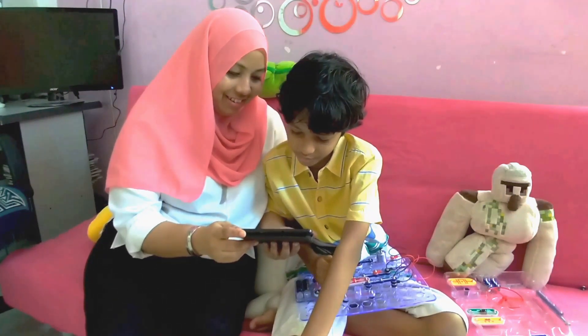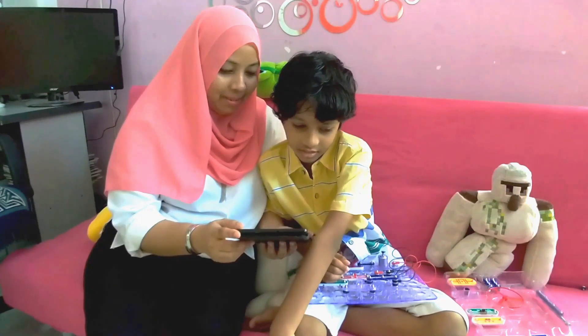"Electrons flow through a circuit," said Mr. Electro.